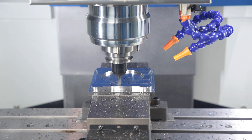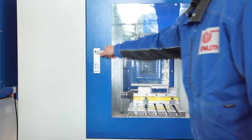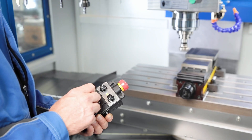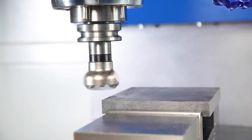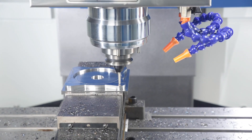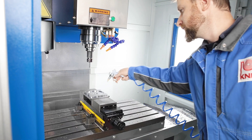The work area is easily accessible through the large sliding door and slide door openings. An electronic hand wheel makes it easier for the operator to set up the machine. The compressed air and coolant pistols are always at hand.